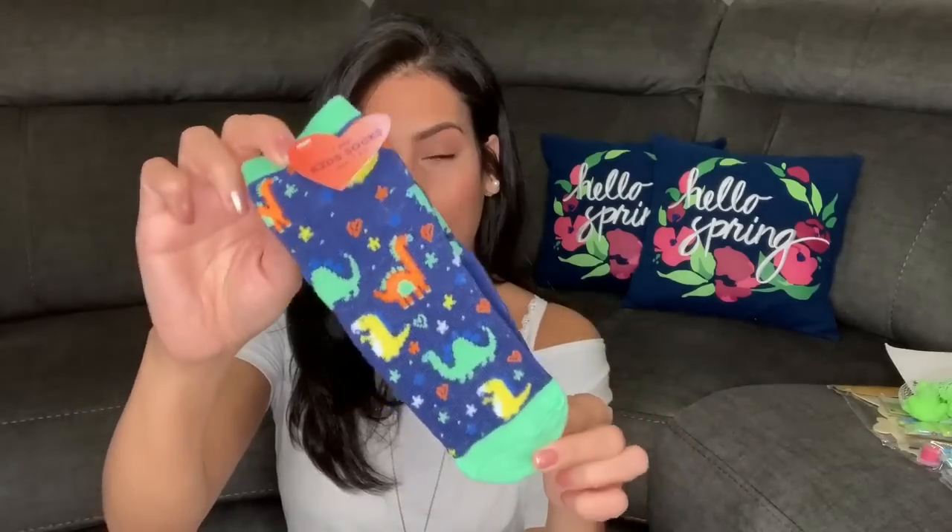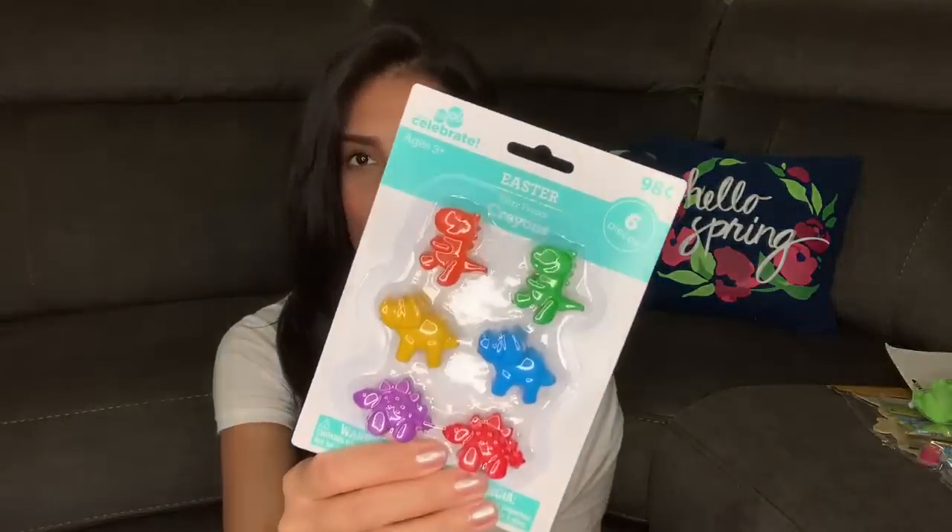I also got them each a glitter ball from Dollar Tree — Ryan's has blue glitter and Madison's has purple glitter. When you hit them they glow up because there's a little ball inside that lights up. For Ryan, I also grabbed some really cute dinosaur socks from Target, since he's obsessed with dinosaurs.